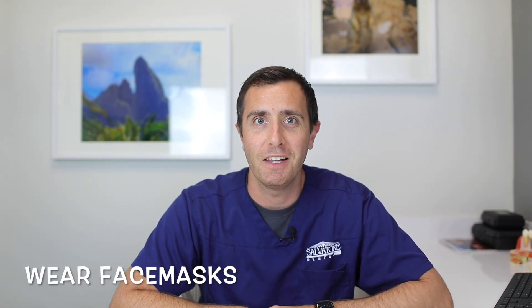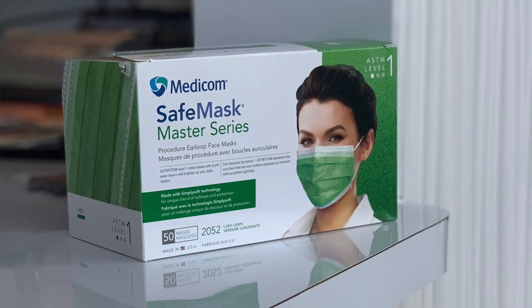A few changes that we have here now for our patients. One is that we're going to require all patients to wear face masks, as those are the guidelines. We are providing face masks for our patients, or you can bring in your own — I've already seen some people with some pretty cool custom face masks, so feel free to bring those in and share with us.